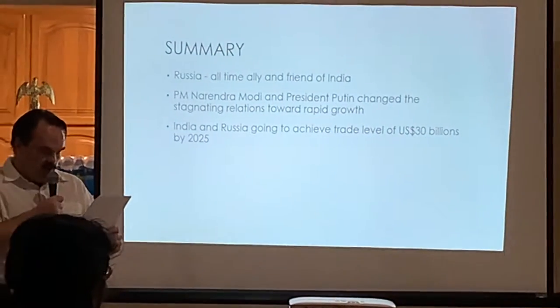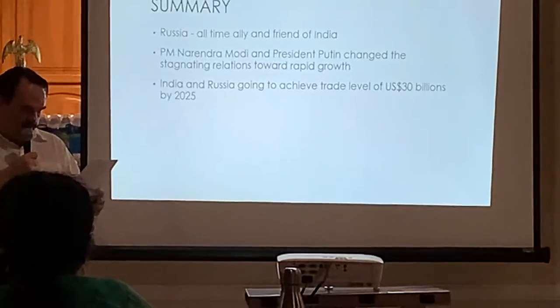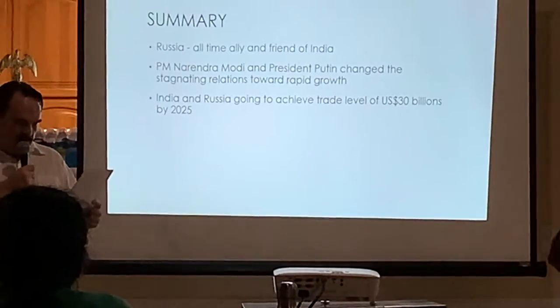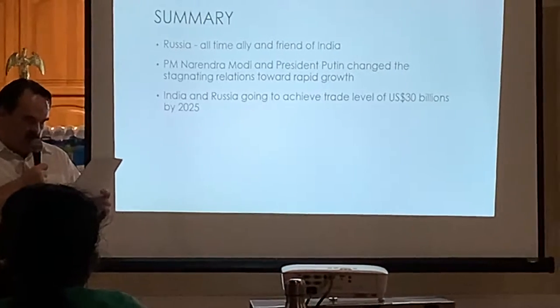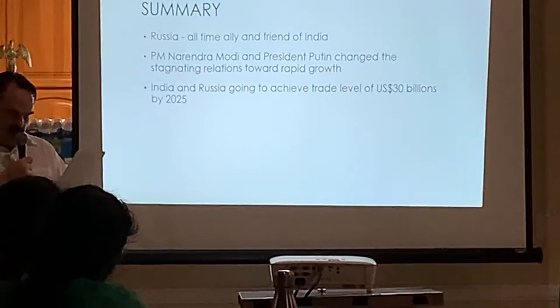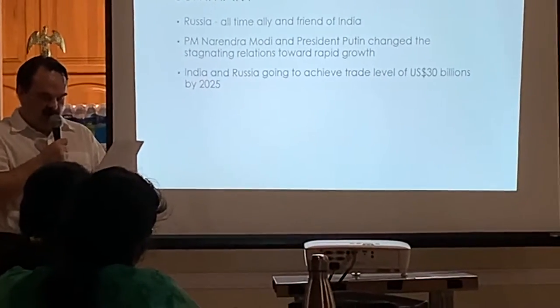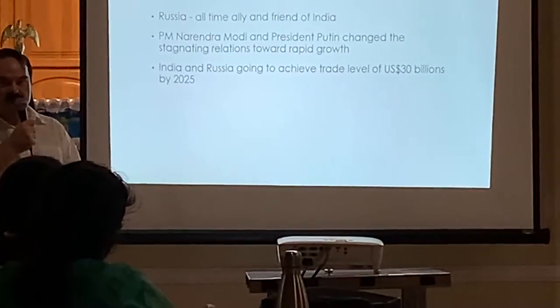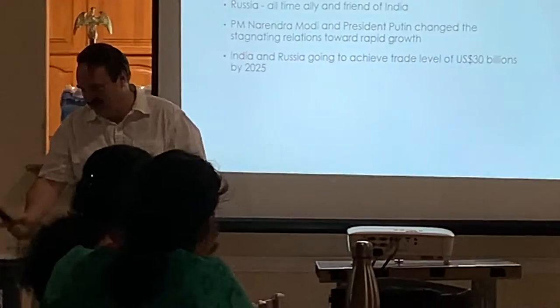In conclusion, Russia has been an all-time ally and friend to India. It is excellent news that Prime Minister Narendra Modi and President Vladimir Putin have reversed the stagnating economic relations of the past. These recent developments indicate a bright future for this great partnership in the economic and technological sphere.